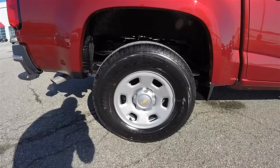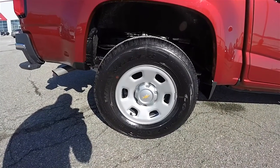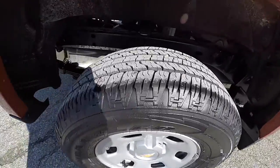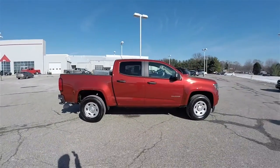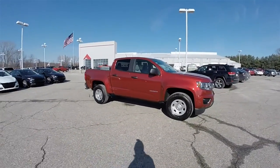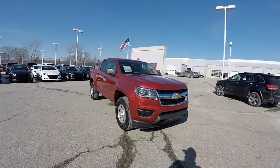16 inch silver painted steel wheels on 265/70R16 Goodyear Wrangler tires. This vehicle does have keyless remote entry, and it also has automatic front headlamps.